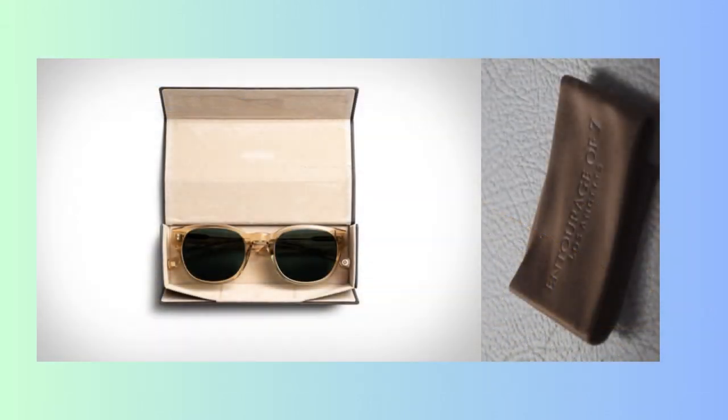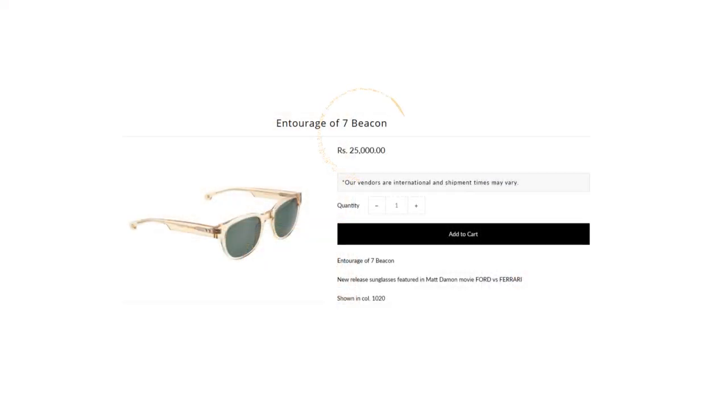Each sunglass is sold with a leather case that folds flat for easy storage and a cleaning cloth. The Beacon sunglasses in this video cost $300, which is around 25,000 Yen Rupee.